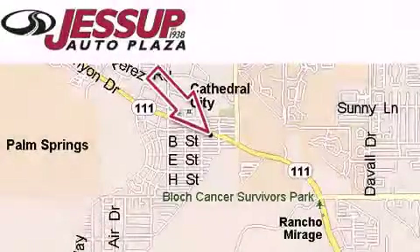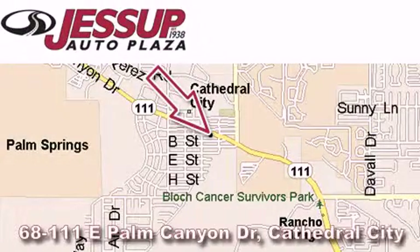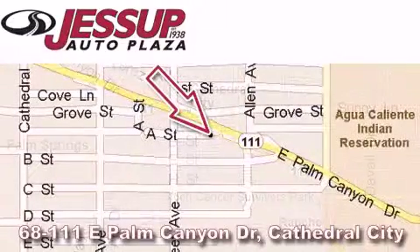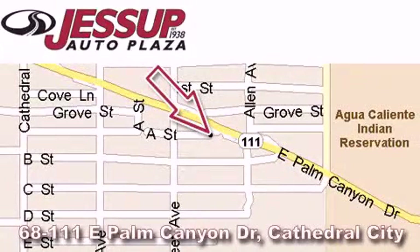Jessa Bottle Plaza is located at 68111 East Palm Canyon Drive in Cathedral City. Our goal is to exceed all of your expectations to ensure that you'll return for future visits.